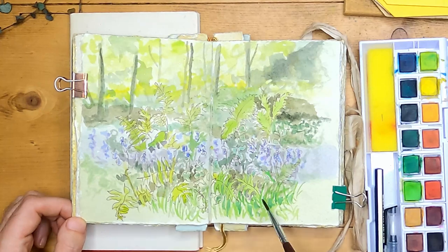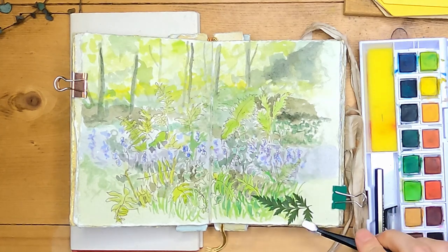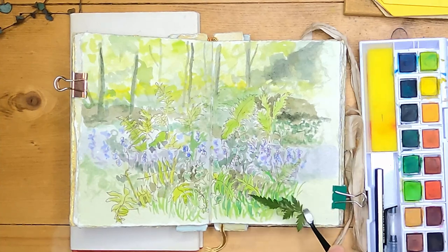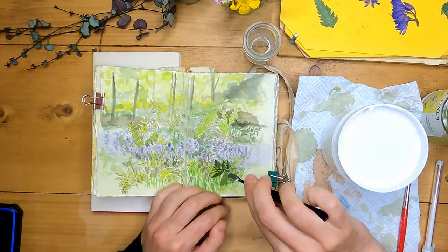Now I'm going to add my pressed bluebells and pressed cow parsley leaves. These cow parsley leaves look a little bit like the bracken and I think they'll add some nice foreground interest to the page. Putting these in in this way gives it kind of a natural frame and leads the eye into the picture.